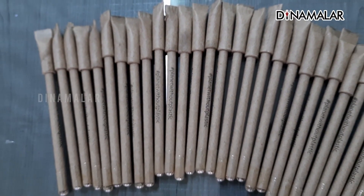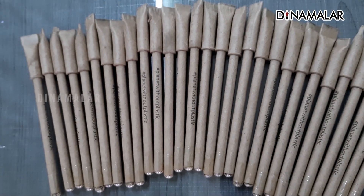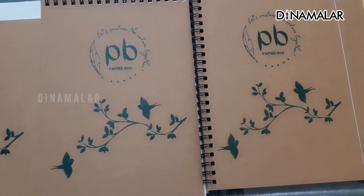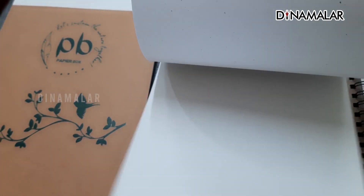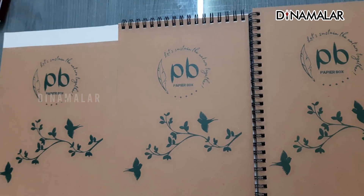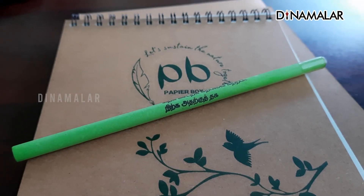How to support the product and the eco-friendly product? We are doing eco-friendly products for all of these: recycled paper, pen, pencil, notebook, file, A4 sheet, etc.